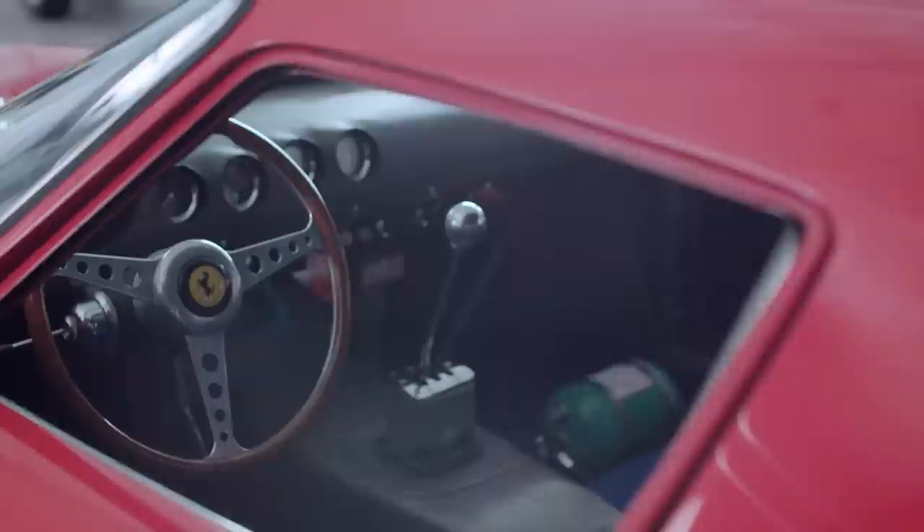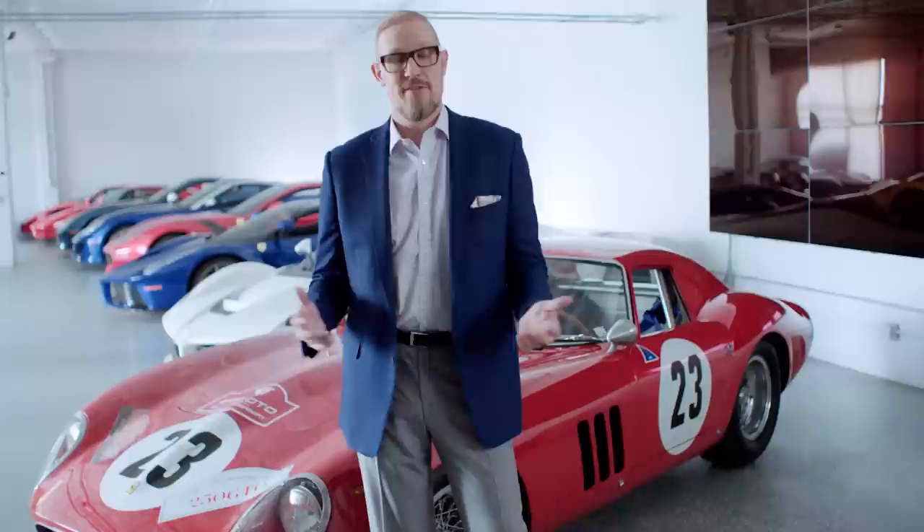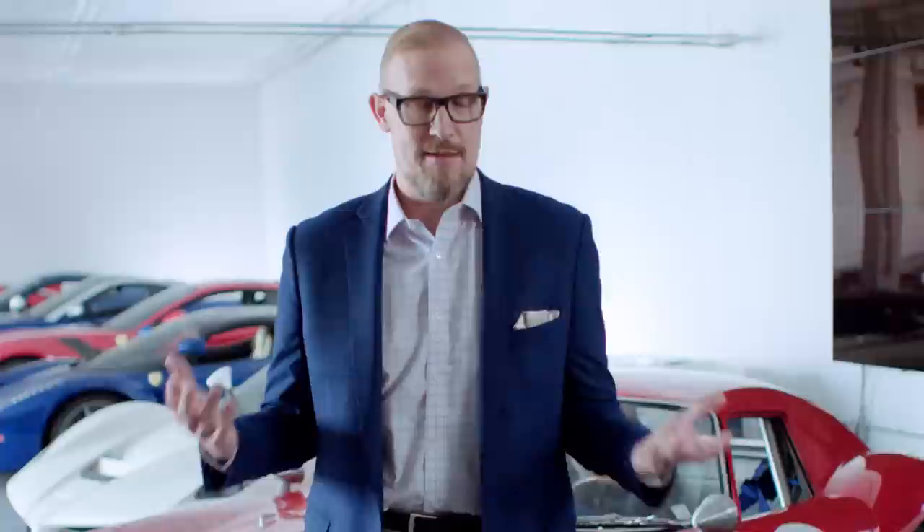I'm here in Bellevue, Washington at the garage of Dr. Greg Whitten. Dr. Whitten has consigned the 1962 Ferrari 250 GTO chassis 3413 to our Monterey auction. This marks the first occasion that RM Sotheby's has ever sold something of this value and of this impact in the collector car community.